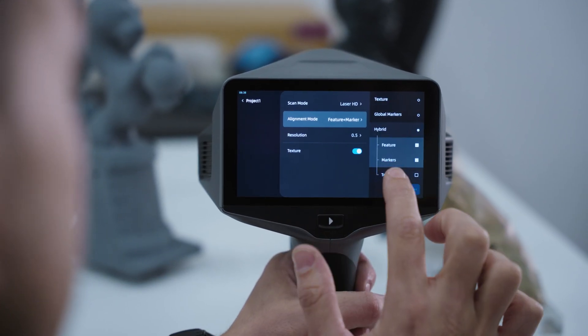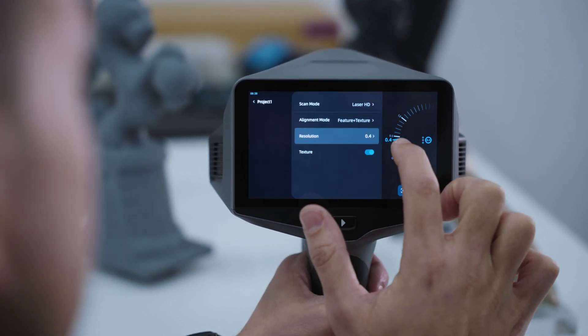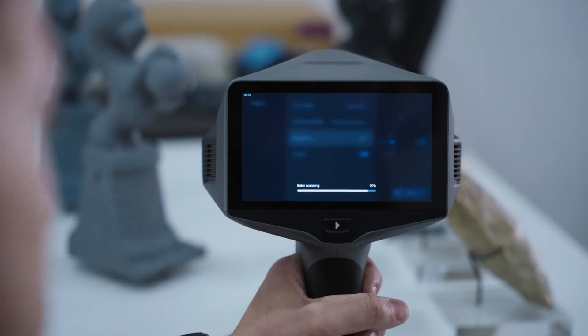We're going to be able to scan the piece using a hybrid alignment of features and texture. In some occasions, placing markers onto the object is simply not a possibility. In these particular situations, having a hybrid alignment mode using features and textures can be particularly handy.